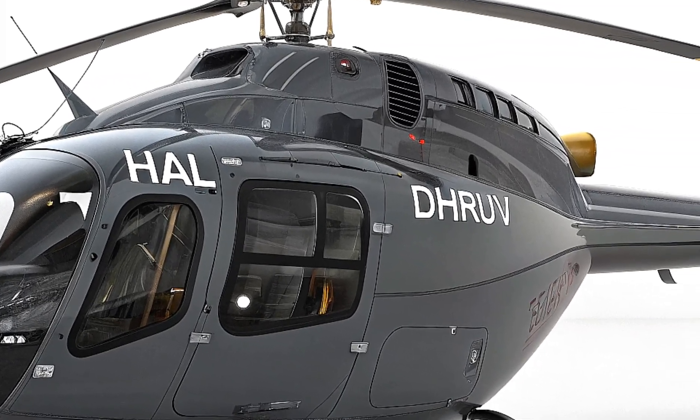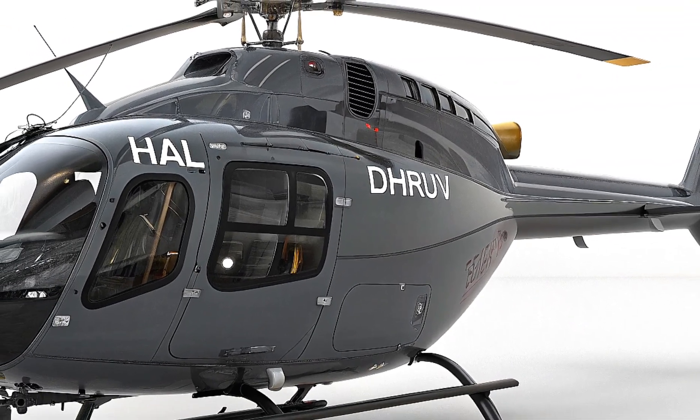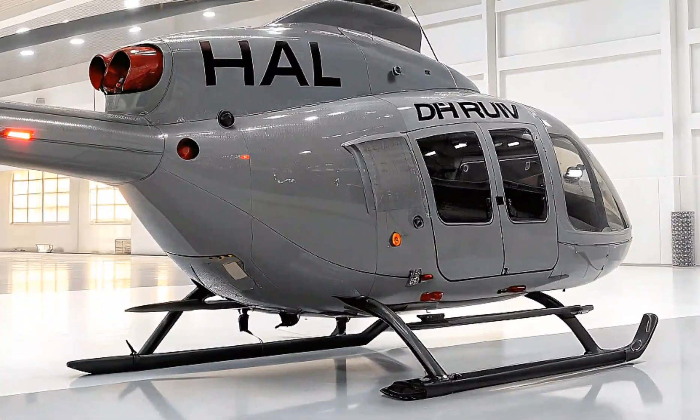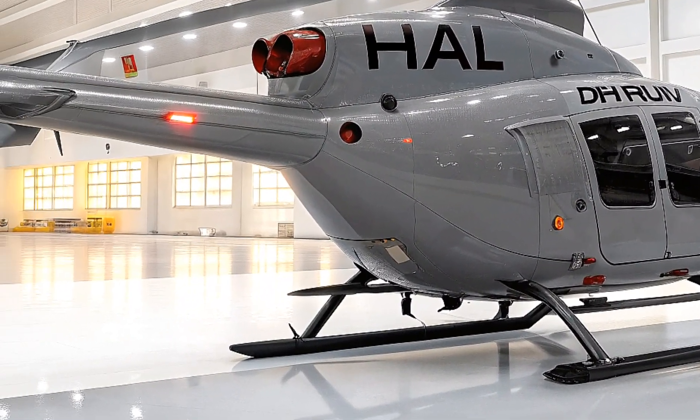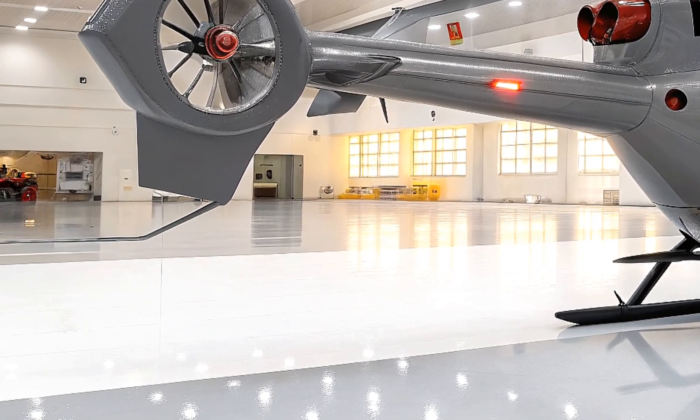This helicopter is powered by two Turbomeca TM 333-2B2 turboshaft engines, each delivering around 1,000 horsepower, though some variants use the more powerful Shakti-1H engine, boosting performance for high-altitude missions.